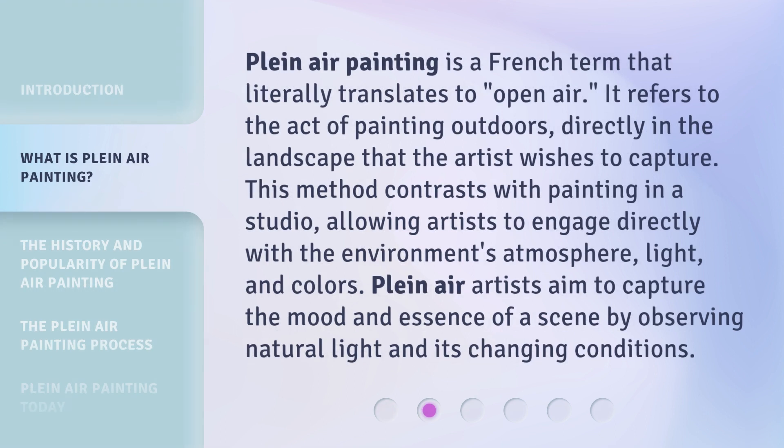Plein air painting is a French term that literally translates to open air. It refers to the act of painting outdoors, directly in the landscape that the artist wishes to capture. This method contrasts with painting in a studio, allowing artists to engage directly with the environment's atmosphere, light, and colors. Plein air artists aim to capture the mood and essence of a scene by observing natural light and its changing conditions.